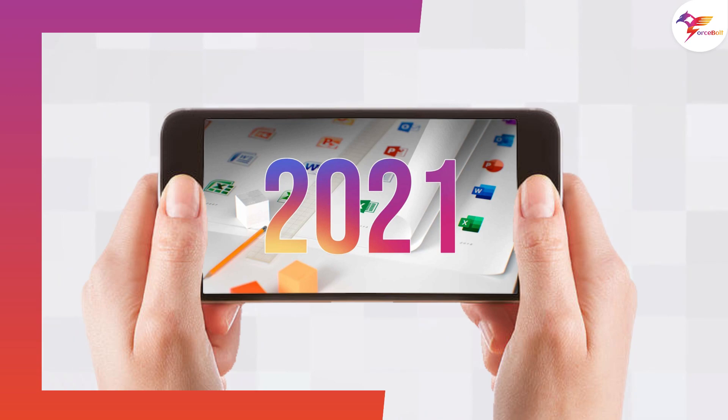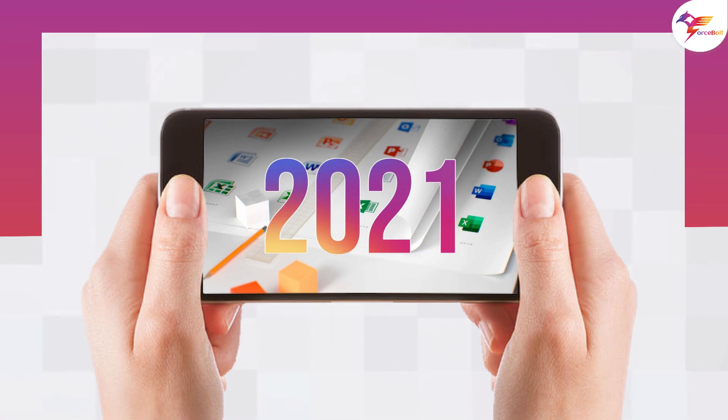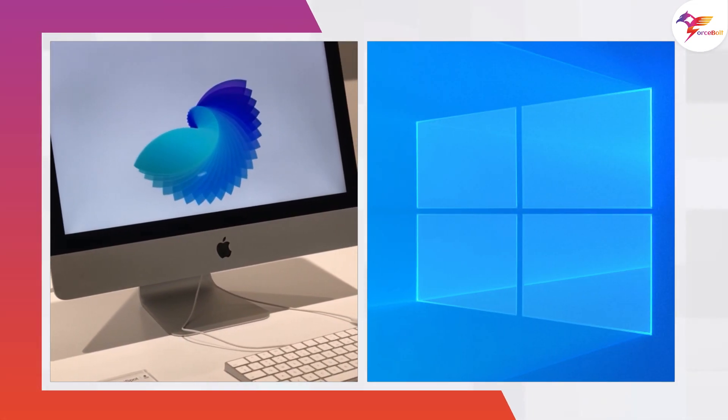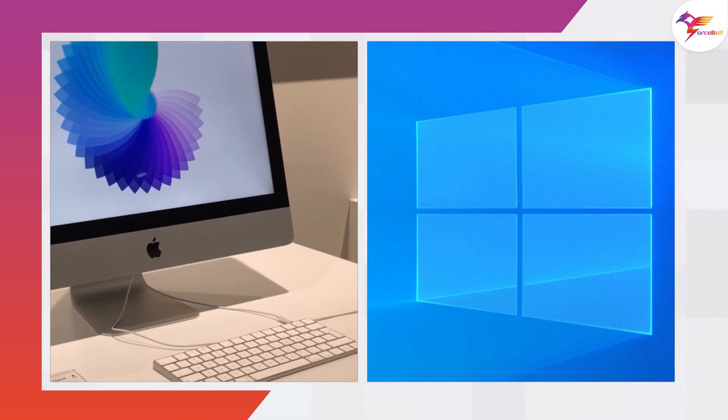With improvements in performance, Office 2021 is all set to release on October 5th, coinciding with the release of Windows 11. Microsoft's Office 2021 is compatible with the most recent macOS, Windows 11, and Windows 10.